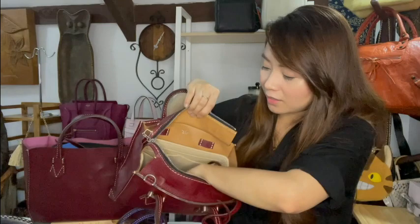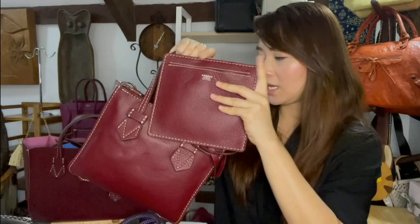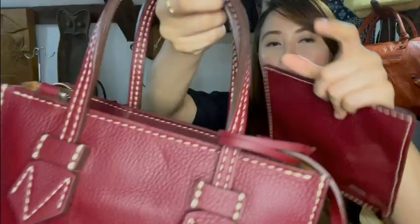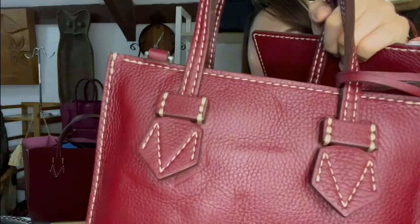I currently have an organizer inside to give it some shape. Each mini zip comes with a detachable pouch — it's not zipped, just a slip pocket — and a detachable adjustable strap. Here's a close-up of how it looks.